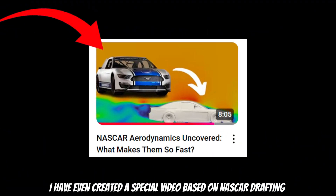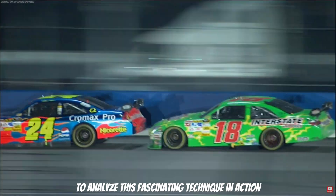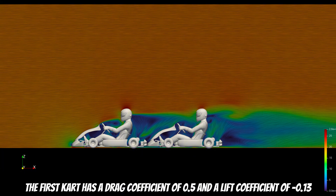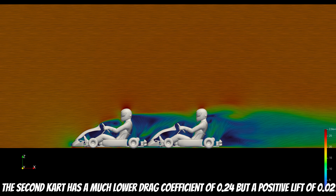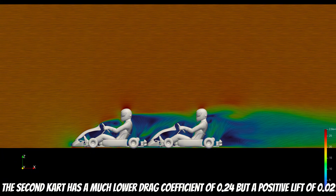I have even created a special video based on NASCAR drafting to analyze this fascinating technique in action. According to my simulation results, the first kart has a drag coefficient of 0.5 and a lift coefficient of minus 0.30. The second kart has a much lower drag coefficient of 0.24, with a positive lift coefficient of 0.02.